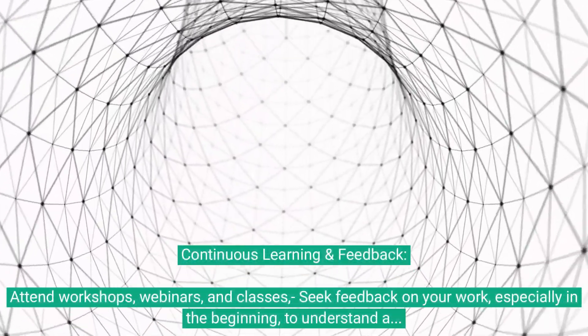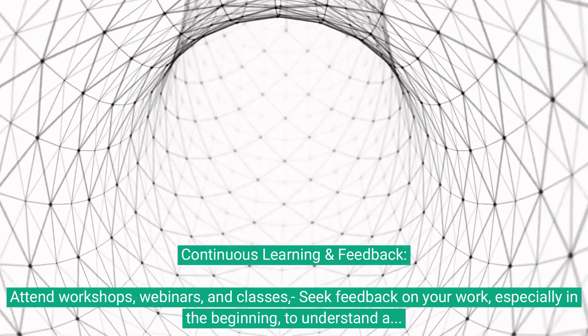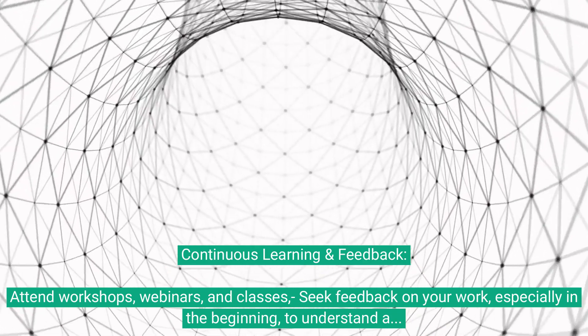Continuous learning and feedback. Attend workshops, webinars, and classes. Seek feedback on your work, especially in the beginning, to understand areas of improvement.